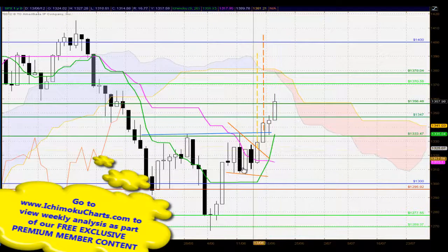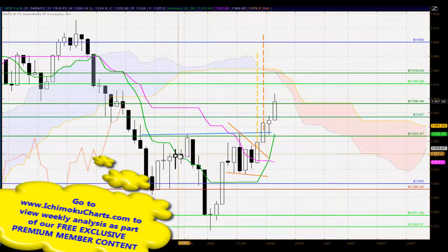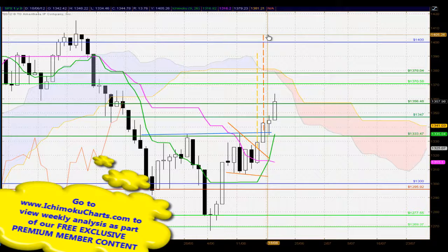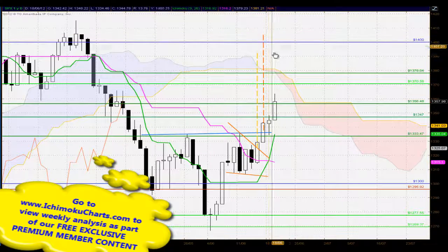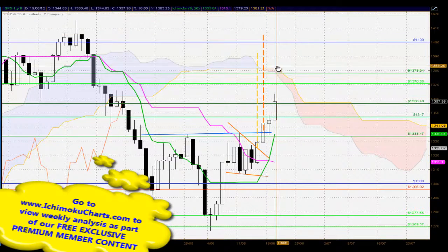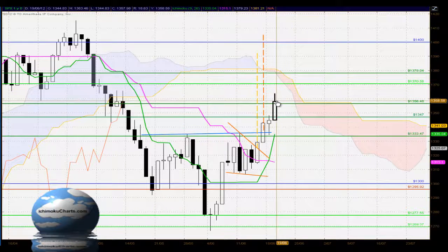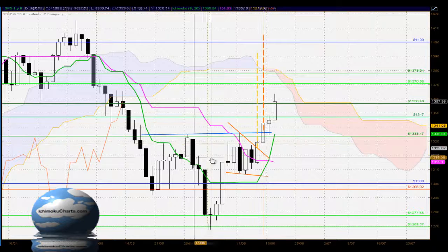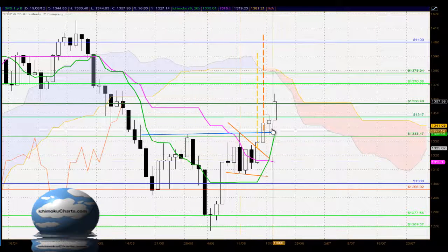In terms of big picture patterns here, I highlighted this complex head and shoulders pattern, and the bullish breakout above gives us a target up around just above the 1400 level, and the market is trading up to that level at the moment. That trend is continuing, so it is saying something about the irrelevance of that pattern.